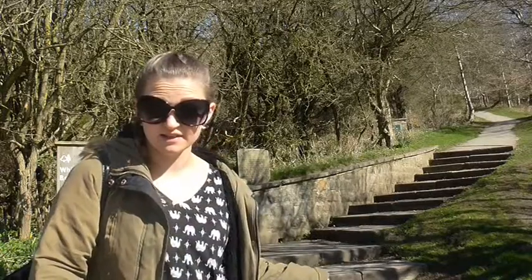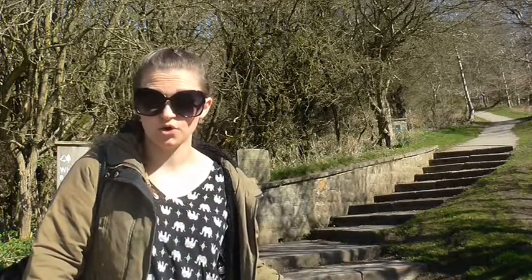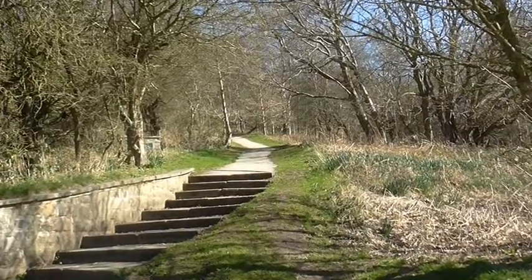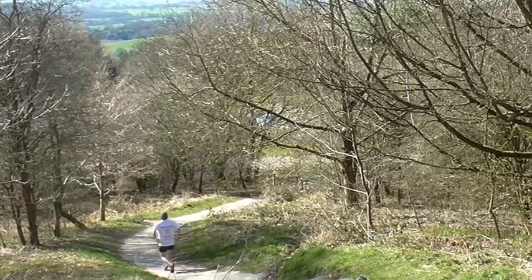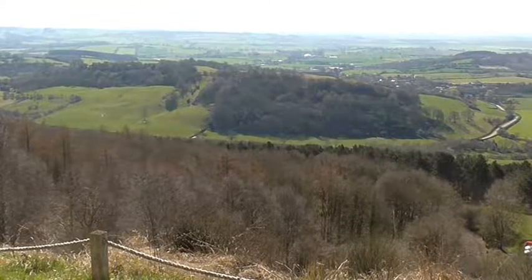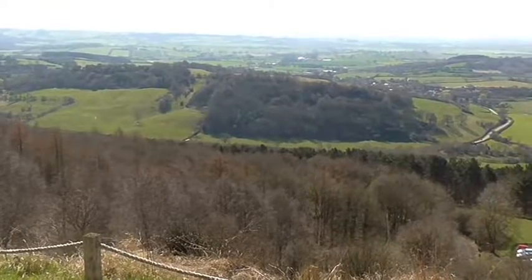Today I'm at the White Horse near Thirsk, and it's just the beginning of the steps to the very top. It's 313 feet long and 225 feet high, and the most traditional way to get to the top is to climb the 340 steps.